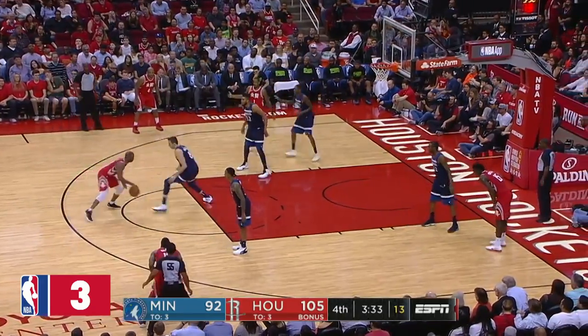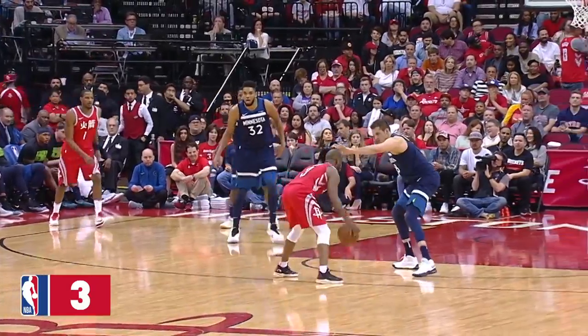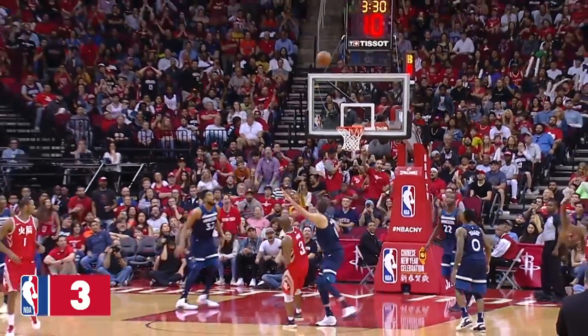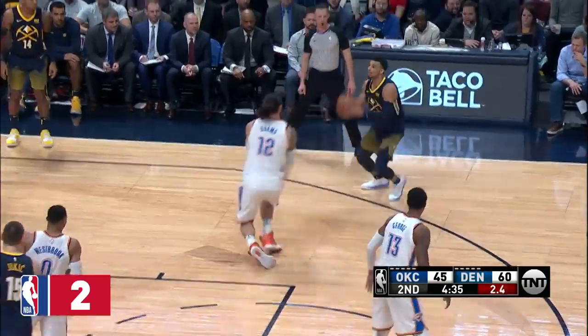Chris Paul, got the seven-footer on a step-back! CP3! Chris Paul gets rid of the defender. Harden's raising the roof right as Paul pulls the trigger. That gets the crowd to its feet. Now the shot clock at two — the mismatch on it.